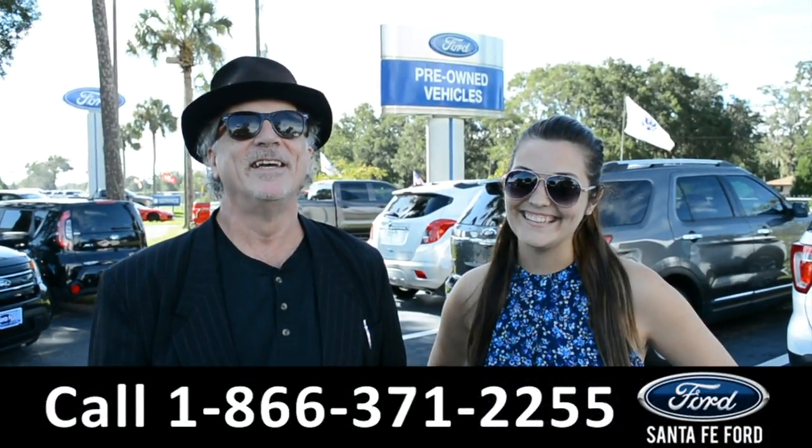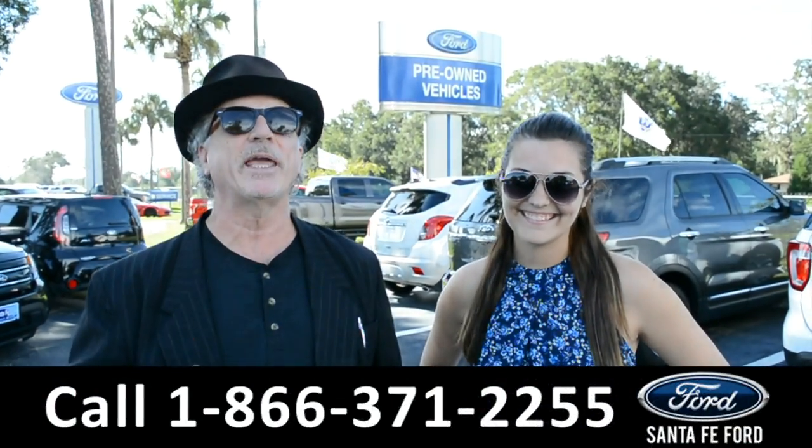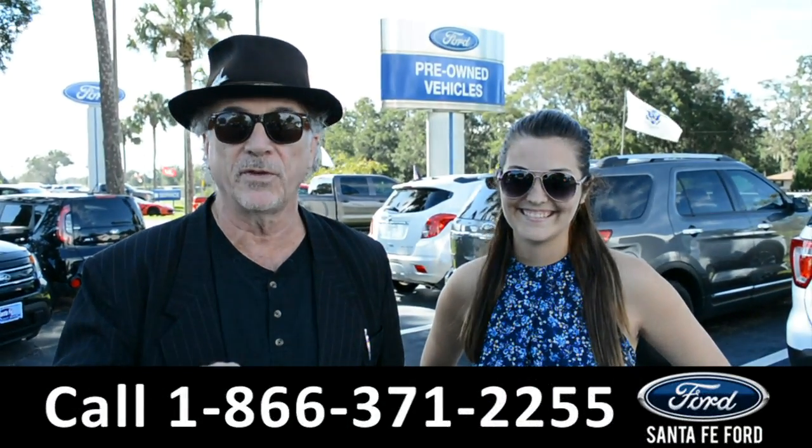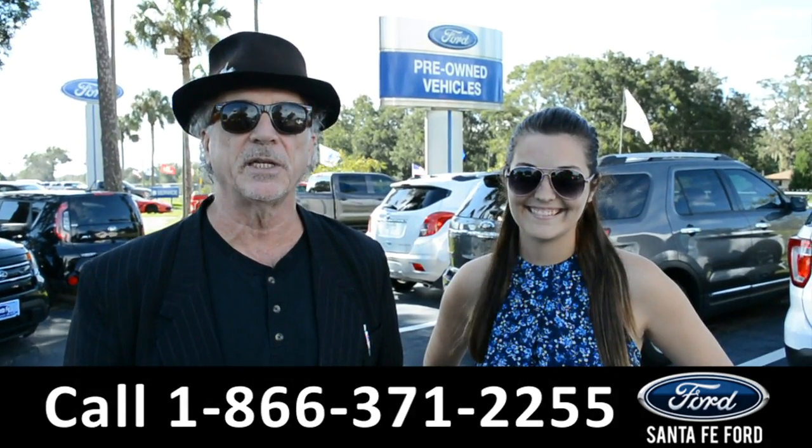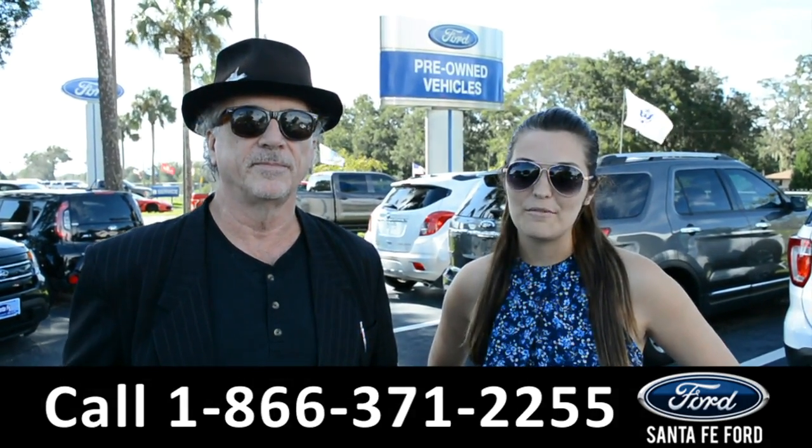Hey, this is Randy, this is Cheyenne, at SantaFeFord.com, where we have a huge selection of used vehicles to choose from, and we're easy to find — I-75, exit 399. Stay tuned, we're about to check out one right now.